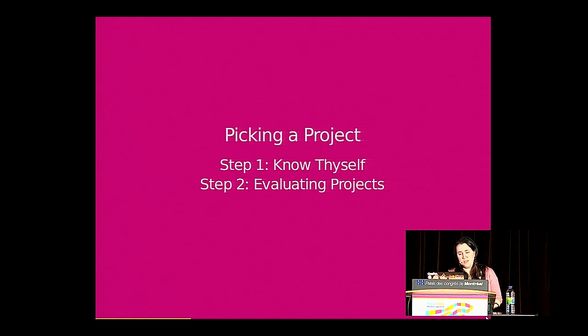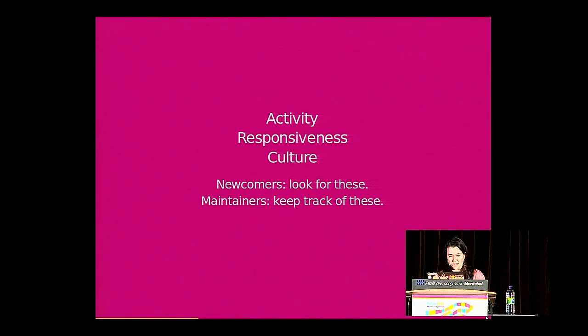Once you've gotten that step out of the way, the next step is evaluating projects. When you're evaluating a project from the newcomer perspective, maintainers can also get a sense of what newcomers might be looking at and keep an eye on those things. The three things I recommend looking for are activity, responsiveness, and culture.